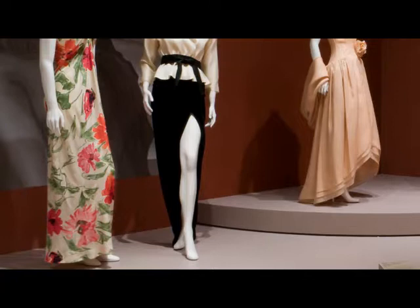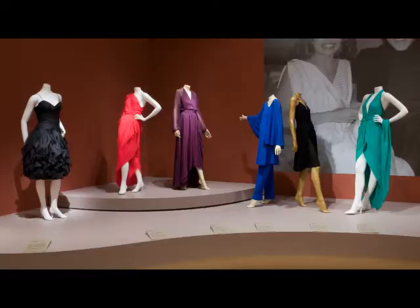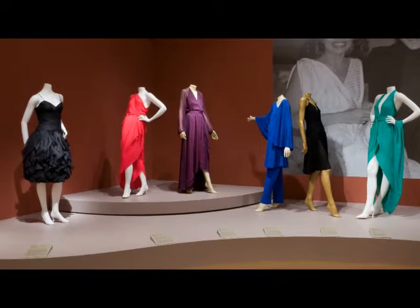What are we looking at today in this remarkable assemblage of dresses? What we have in this exhibition are some of Halston's signature pieces. We have the pajamas, the kaftan, the beaded dresses, the Kashmir outfits, and his elegant and beautiful evening dresses.